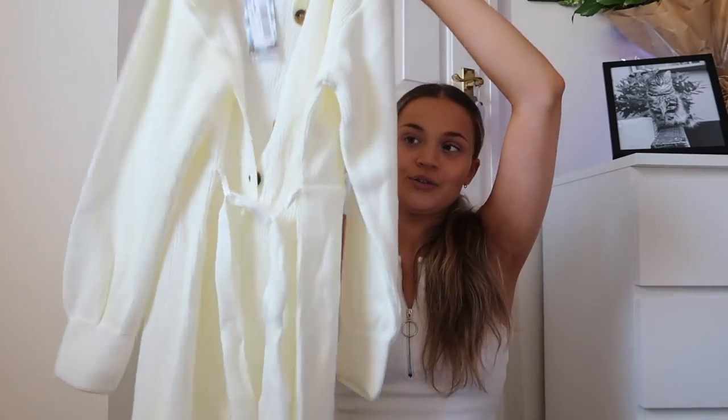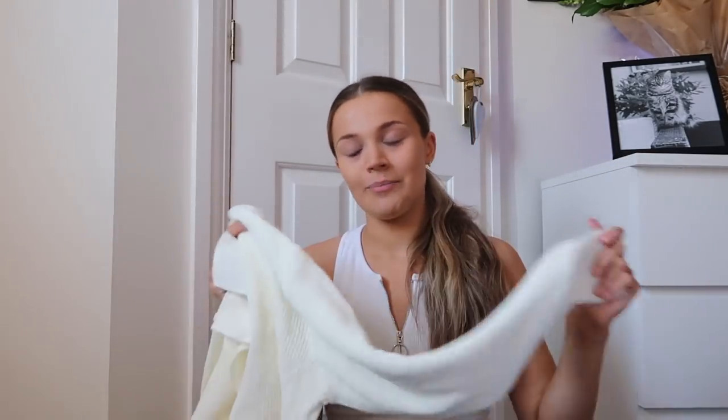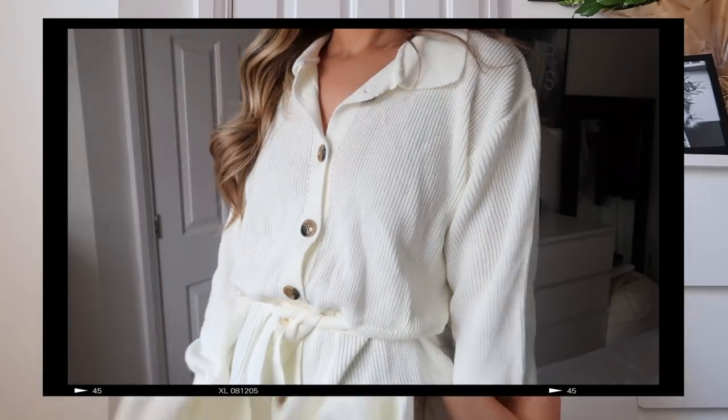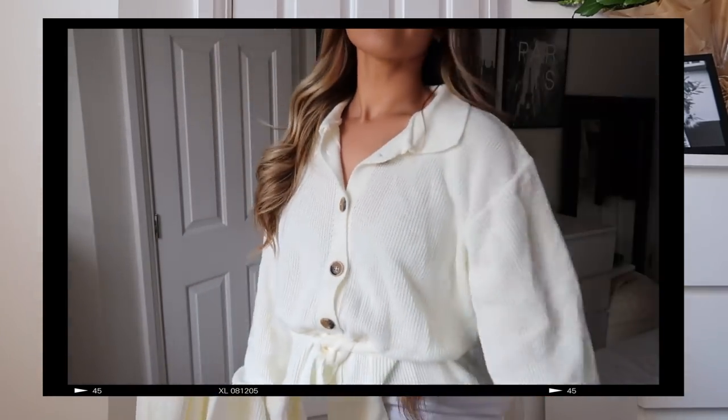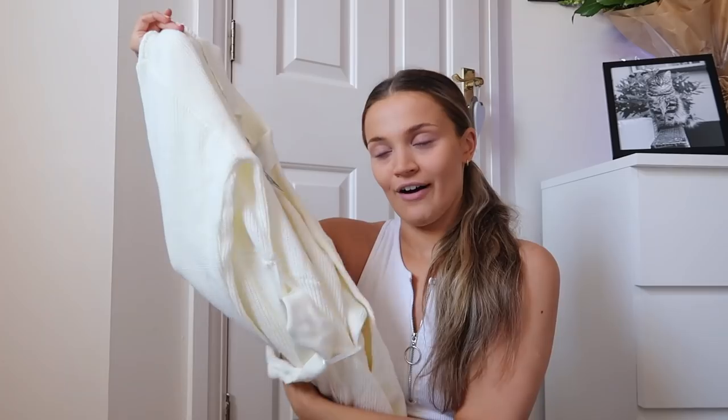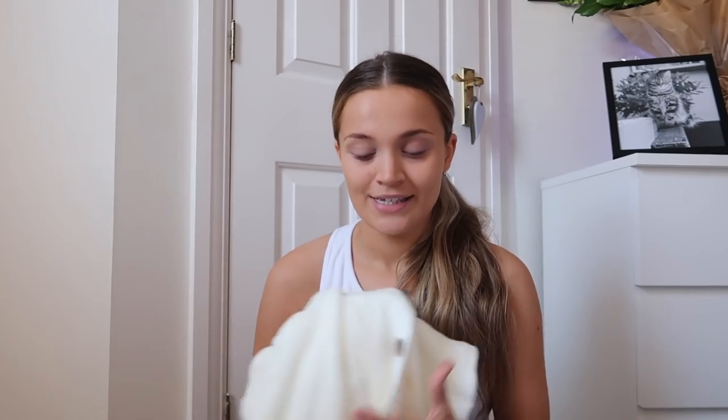I'm so excited for this next one — it's this little playsuit. It is a knitted cream material; they also had it in black which I definitely also want to get. I picked this up in a size medium and it fits me perfectly. It has little brown buttons with a little polo neck on the top and also has a waist tie, which I always find really important with playsuits to cinch you in at the waist. I'm honestly obsessed with it — I feel like it's a perfect autumn piece for just chilling around the house.